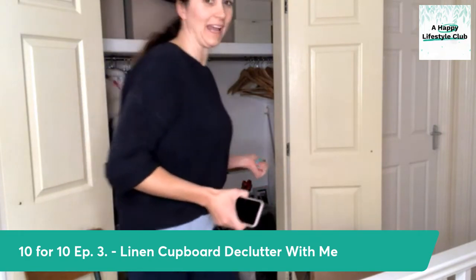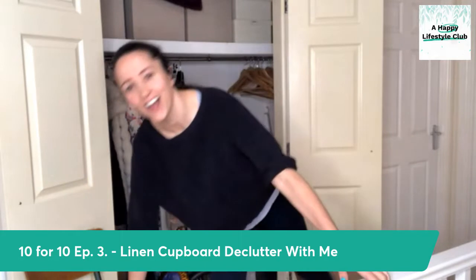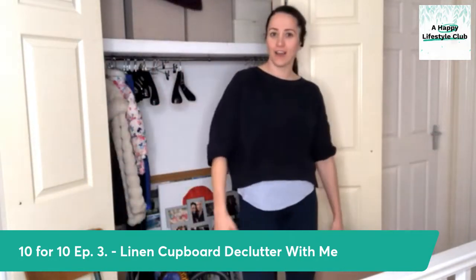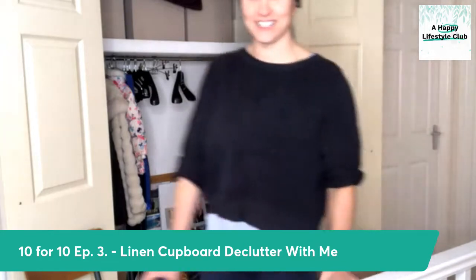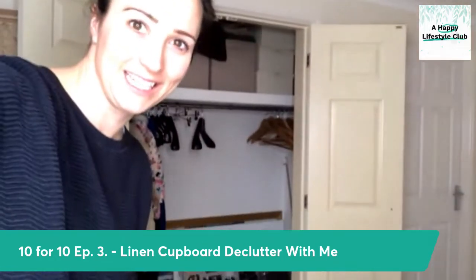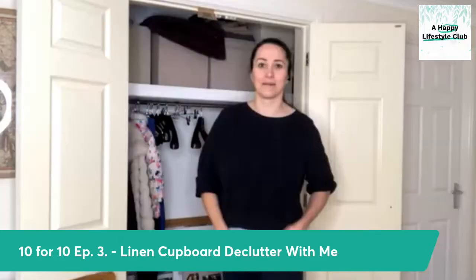Hello, hello, hello. I've got to get my head in it now, haven't I? Oh, crikey. Right, here we are. Welcome back for another live declutter with me. And this one is really hard to frame because I'm trying to get the whole linen cupboard in. Let's see if that helps to get my head in it. There you go, got my head in it.